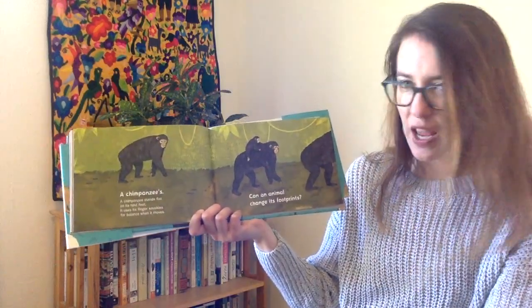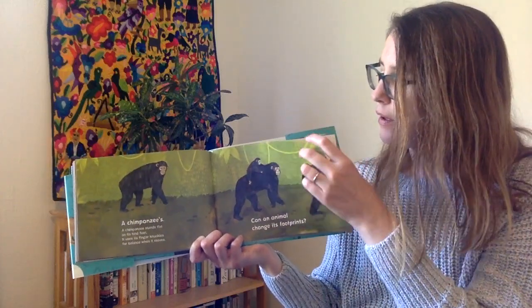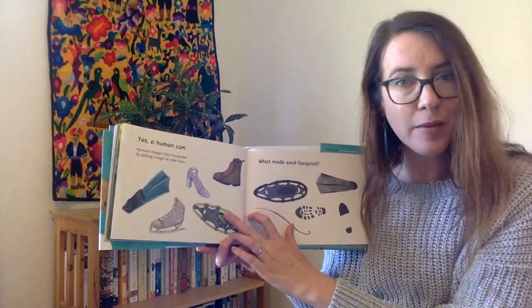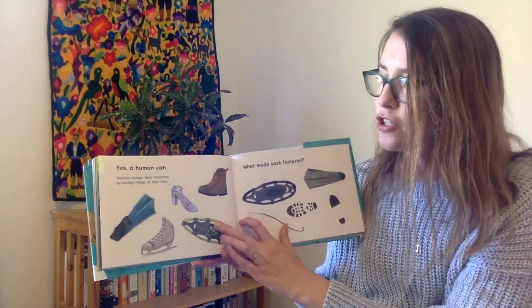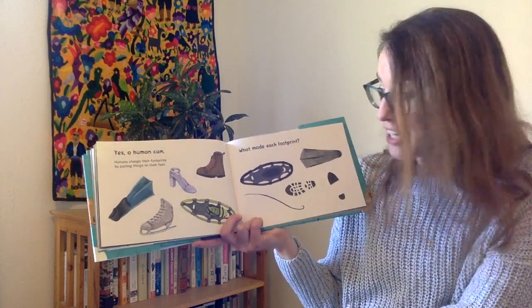Can an animal change its footprint? Yes! A human can, and we're animals too. Humans change their footprints by putting things on their feet, like shoes.